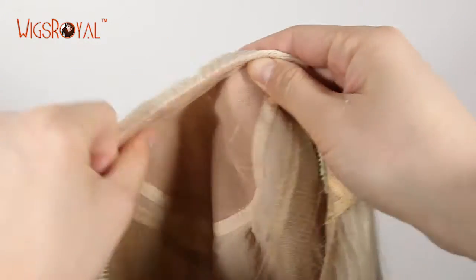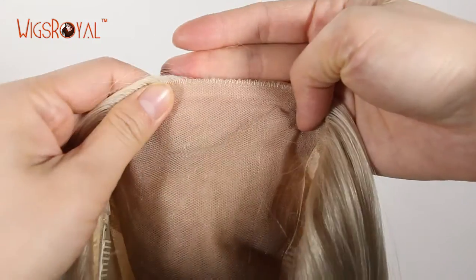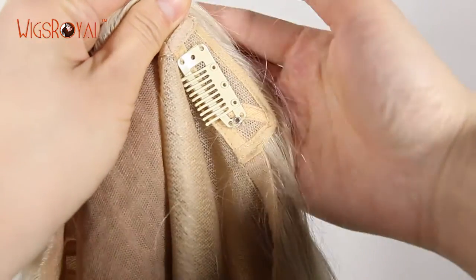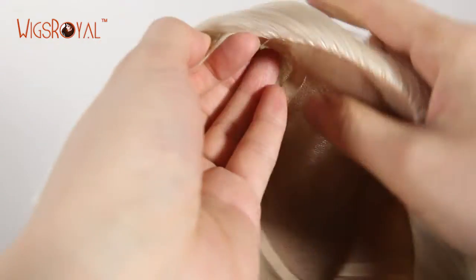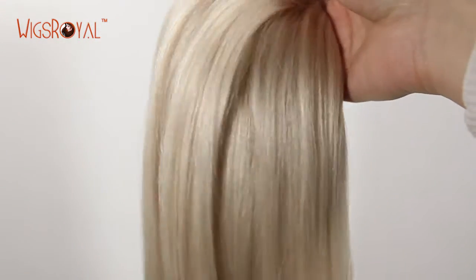The cap base is the most important part of a wig — it needs to be comfortable and match your head well. All of Wigs Royal's cap bases have been designed and sewn by workers who have more than 15 years of working experience. We esteem your personal preferences and requirements; we can make the cap base as you require.